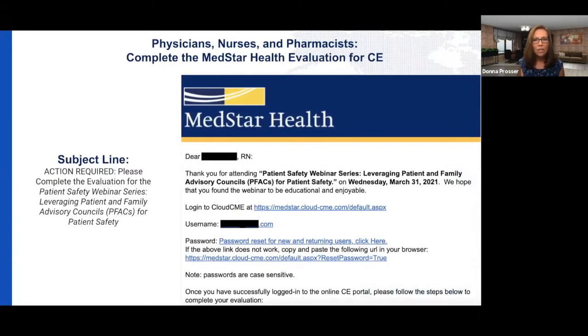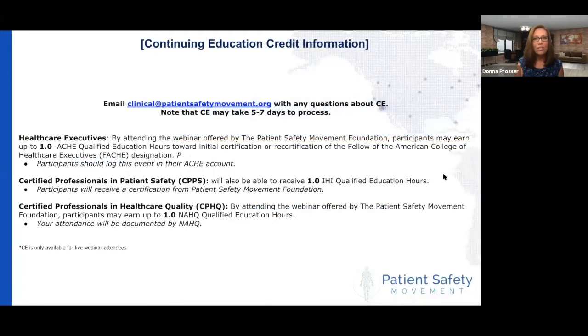If you registered as a physician, nurse, or pharmacist, you will receive an email from MedStar Health with instructions on how to complete the evaluation so that you can collect that credit. If you have any questions, please let us know, but you'll probably receive that email anytime within the next several days, but it can take up to five to seven days.